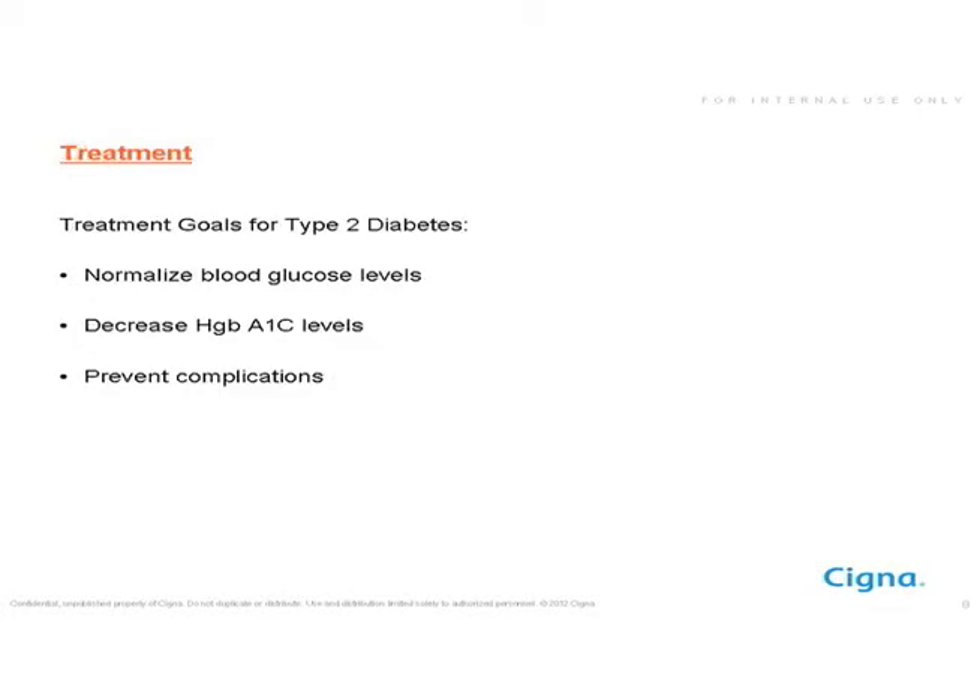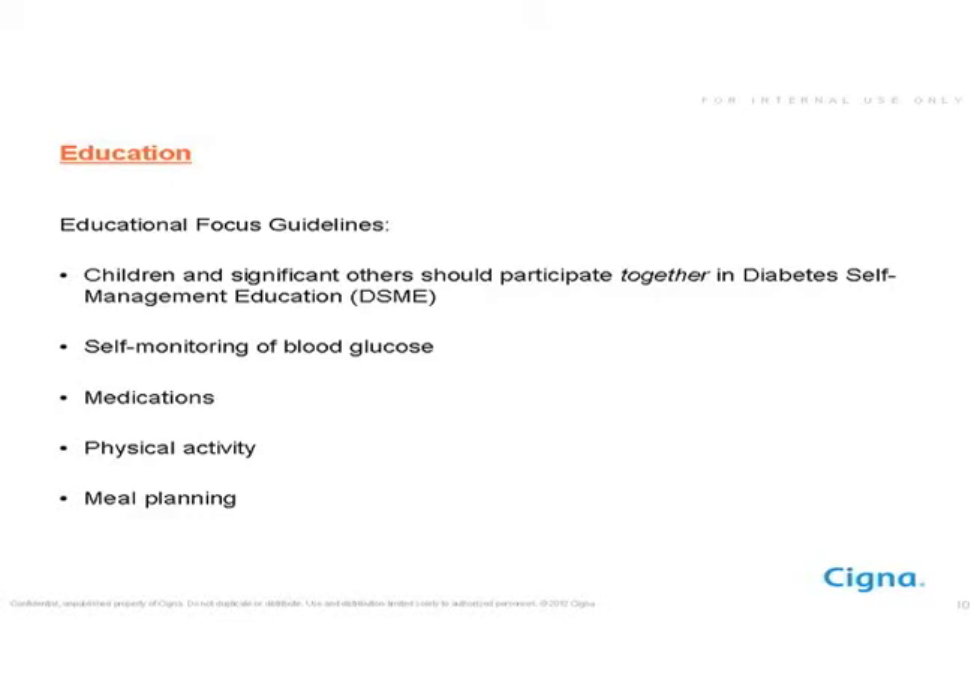For type 2 diabetes, the goals are to normalize blood glucose levels, decrease hemoglobin A1c, and prevent complications. When a child is diagnosed, education is the most important thing — the child along with family members should all participate in diabetes self-management education. Self-monitoring of blood sugar, taking medications if needed, physical activity, and meal planning are all extremely important in managing type 2 diabetes.